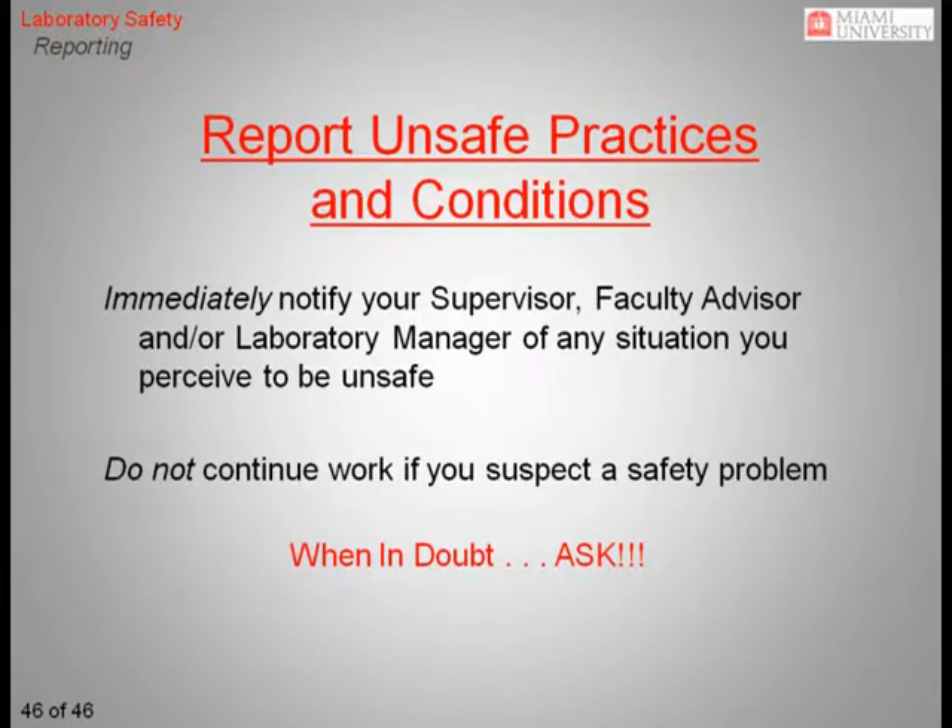As we said at the beginning of this training session, it is common for students, especially those just starting out, to be uncomfortable or even embarrassed asking for help when they are uncertain of something or when they are concerned about the safety of a situation or procedure. When it comes to safety, mistakes can have severe consequences. So if you have any uncertainties or any questions, it is your responsibility to raise them. Ask another student or a faculty member for your safety and for the safety of others. Remember, when in doubt, ask.